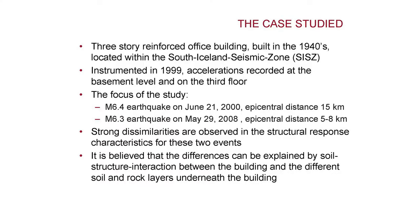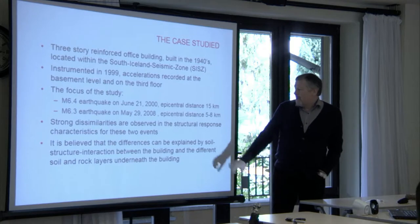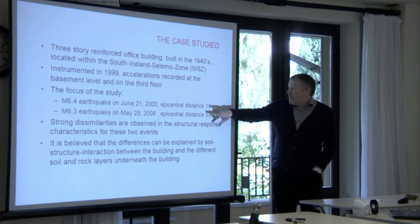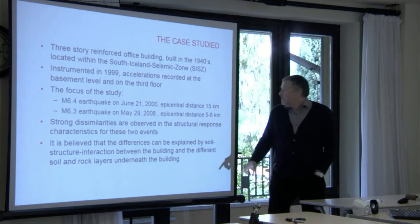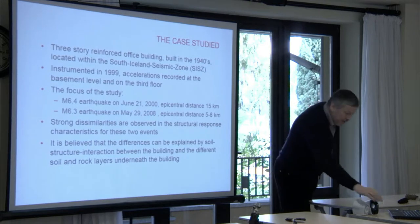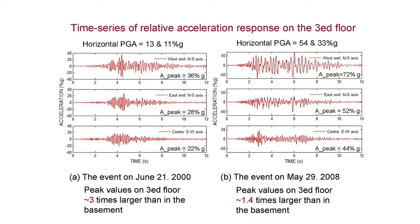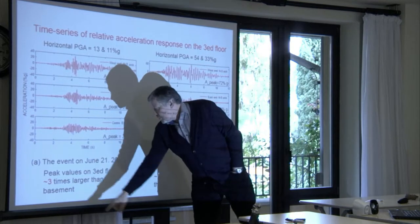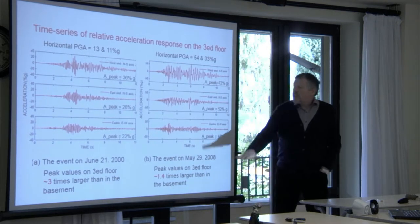The building was built in the 1940s and instrumented in 1999, just prior to the first earthquake series. What we noticed was very strong dissimilarities in the structural response characteristics for the two events in 2000 at a distance of 15 kilometers, and in 2008 with an epicentral distance of 5 to 8 kilometers. We had much larger peak ground accelerations in the 2008 event — only 13 percent of G in 2000, but 54 percent in 2008. We had a normal response in 2000 with a magnification factor from the base to the top of about 3.